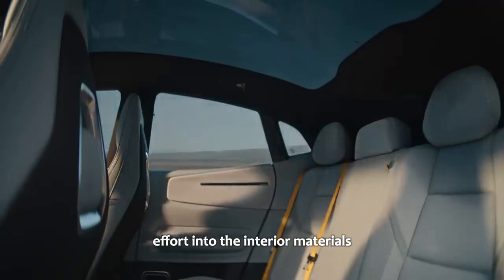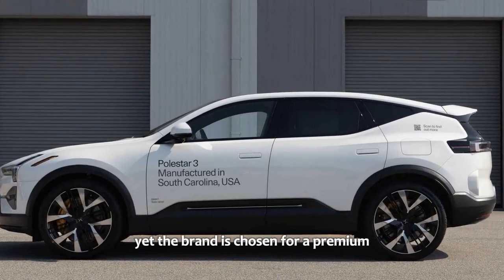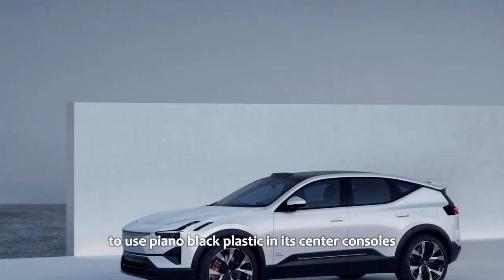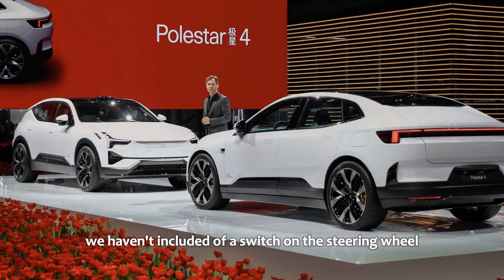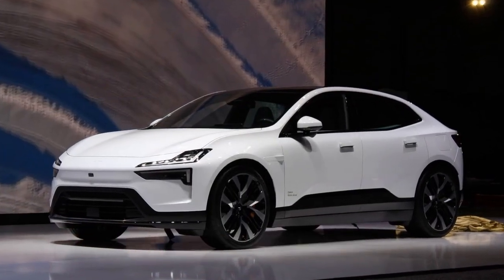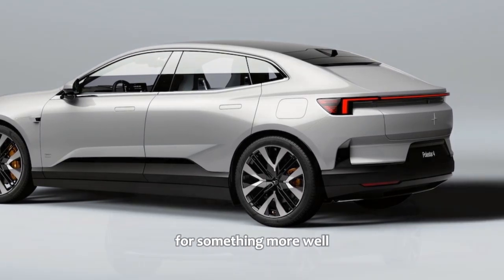The second issue is that Polestar has sunk a lot of effort into interior materials — whether it's ecologically friendly Nappa leather or even more ecologically friendly vegan and recycled materials. Yet the brand has chosen for a premium $70,000-plus electric SUV to use piano black plastic in its center console and on the switches. You can see how bad it is for collecting dust and fingerprint smears. There is no excuse for Polestar to be using piano black plastic — none whatsoever. We strongly suggest Polestar should change it for something more Polestar-ish.